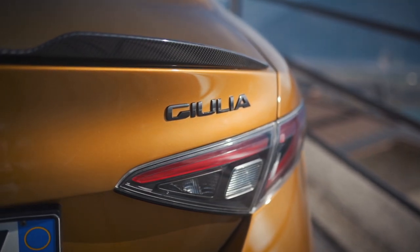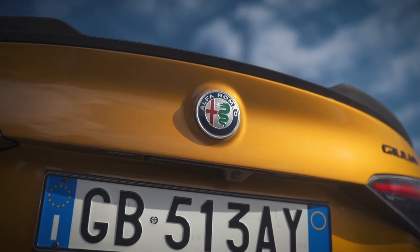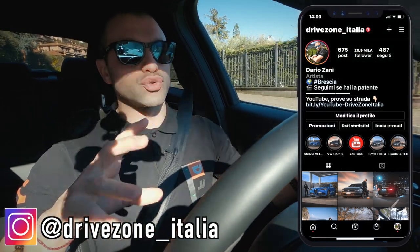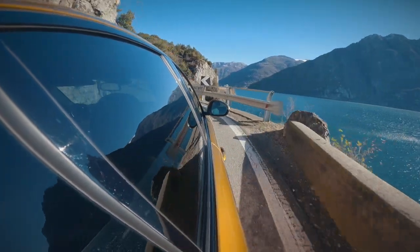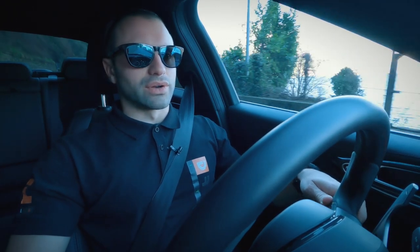Giulia Quadrifoglio è stata tanto criticata, tanto chiacchierata e come spesso succede quando in Italia arriva un nuovo prodotto, è abbastanza normale che gli stessi italiani vadano a evidenziarne i difetti anziché i punti positivi. Trovate la prova della Stelvio Quadrifoglio già presente sul canale. Questo aggiornamento 2020 introduce quelle che sono delle migliorie che sono l'unica cosa che può essere contestata a quest'auto — alcuni hanno detto che non è al passo dei competitor tedeschi.